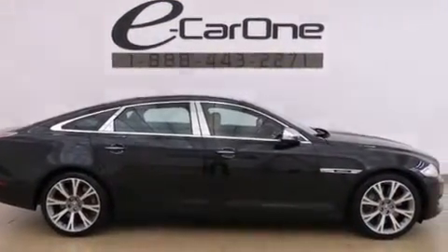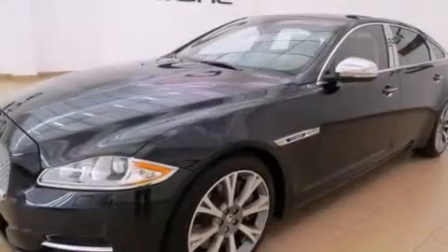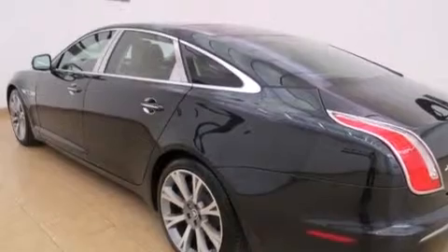Its top features include a low-tire pressure indicator, a rear seat entertainment system, an air suspension, a supercharger, alloy wheels, and a navigation system. The following features are also included: